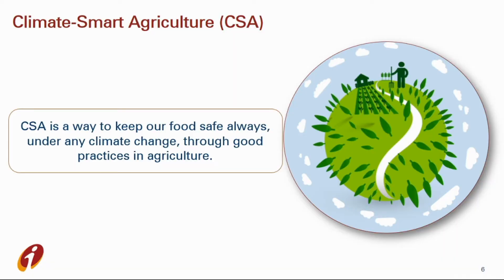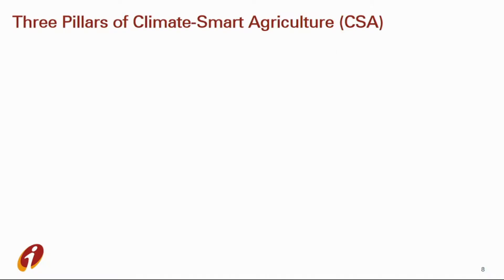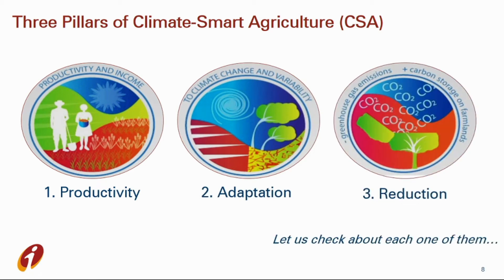Climate smart agriculture is a way to keep our food safe always under any climate change — through good practices in agriculture. What are the three pillars of CSA? As the video showed, climate smart agriculture has three interlinked goals: 1. Productivity, 2. Adaptation, 3. Reduction. Let us look at each one of them.